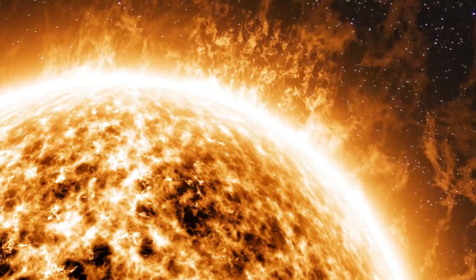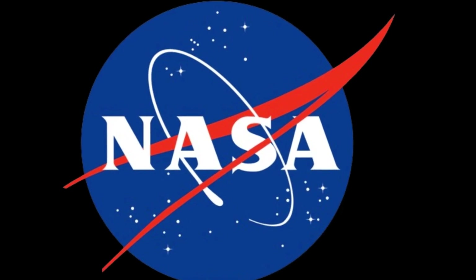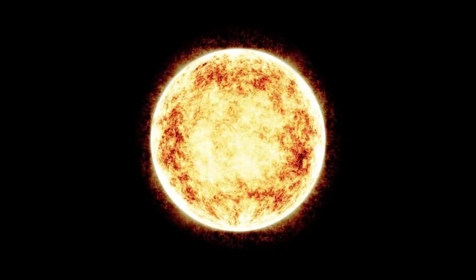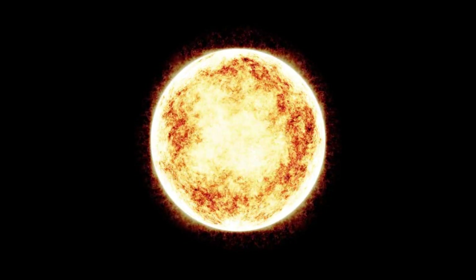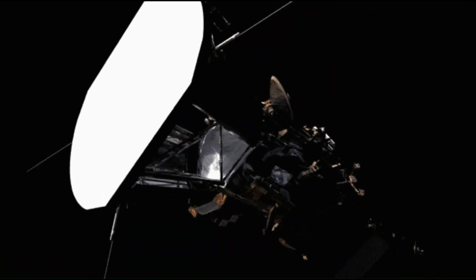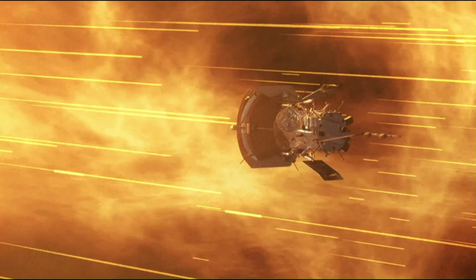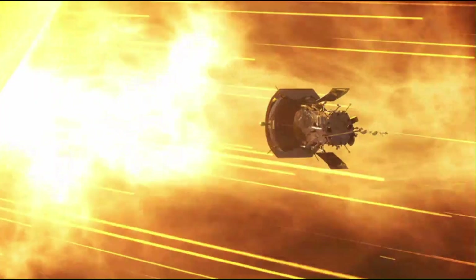To prevent such occurrences in the future, NASA has made the decision to approach the sun closely for study. By doing so, they aim to closely examine the activities taking place there and accurately predict solar events. This led to the launch of the Solar Dynamics Observatory mission in 2010, orbiting the sun. The primary objective of this mission was to analyze various electromagnetic wavelengths emitted by the sun. Similar to Earth's atmospheric layers, the sun also consists of multiple layers.